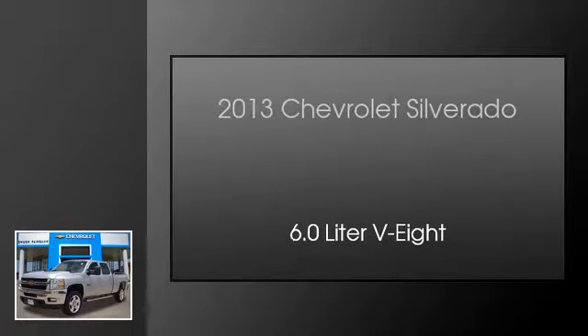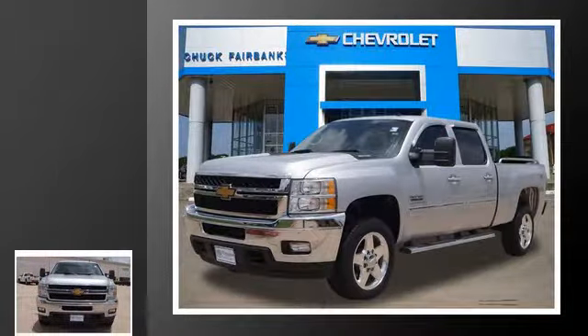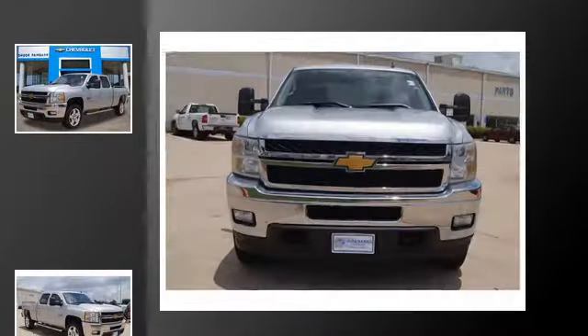This is a 2013 Chevrolet Silverado. This truck has an automatic transmission and a 6.0-liter V8.